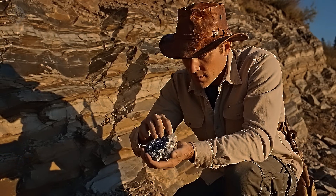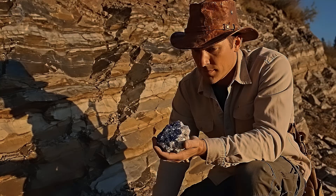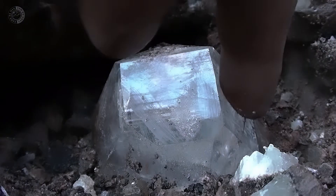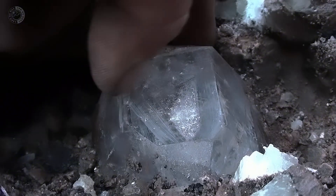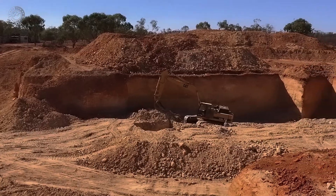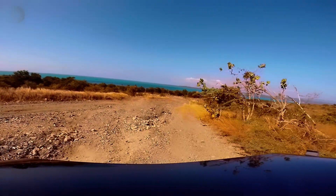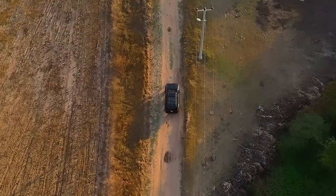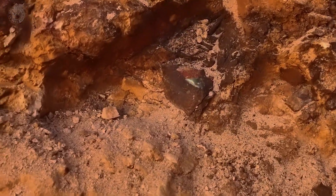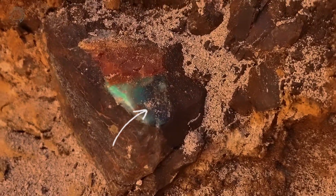First, you'll learn how to read the terrain and recognize whether you're standing next to pegmatite, schist, basalt, or something else. Then we'll connect each rock type to the gemstones that can form in it. After that, we'll talk about how to collect those stones safely — keeping a safe distance from both the traffic and the rock wall, taking advantage of what is already exposed without digging deep. And at the end, I'll show you how to organize all this knowledge into something you can carry with you on any road trip. After this video, every road cut stops being just scenery and starts looking like a real opportunity. To get there, we start with the basics: reading the terrain.